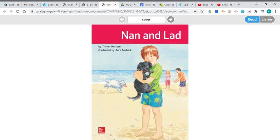Your decodable reader this week is called Nan and Lad. Now if you look at the front cover of the book, who do you think Nan and Lad are? There are lots of answers that it could be. I see a couple of dogs, I see three people. But I think since the book is showing us a close-up of this boy and this dog, this is probably Nan and Lad.